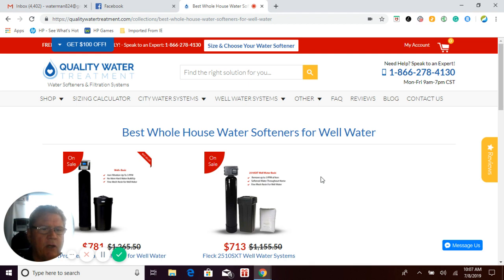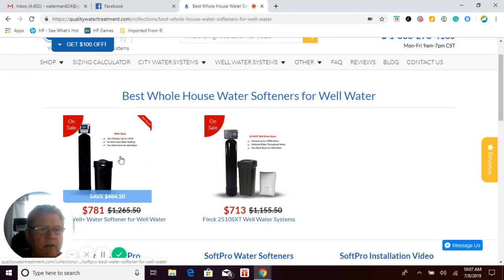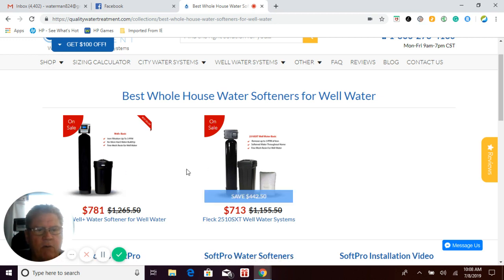On this page you're going to find two different styles of water softeners: our SoftPro Well Basic and the Fleck 2510 SXT Well Water Basic. The SoftPro system has a better warranty on the valve — seven years compared to five years on the Fleck 2510 — and a lifetime warranty on the tank compared to ten years. The SoftPro is a one-inch ported valve all the way through, giving higher flow rates versus the 2510's three-quarter-inch valve.